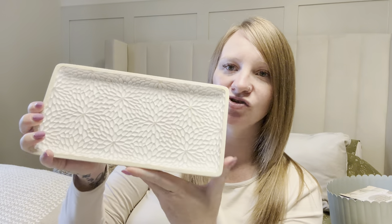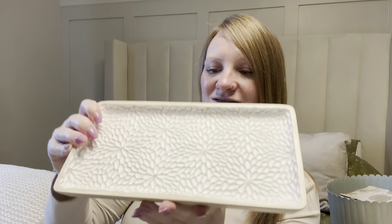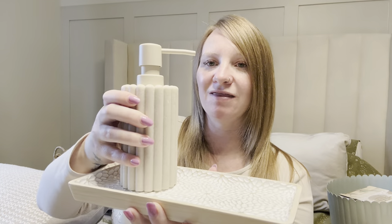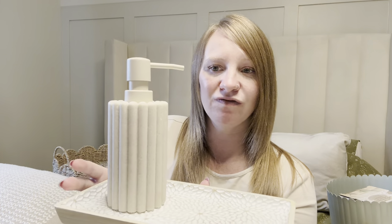From Homesense I picked up this gorgeous tray. It's got a beautiful design — it's kind of like a light wood effect but it's not wood at all; it's like pot or porcelain. It was £9.99. I really love the design on this. I think I'm going to put that in the toilet window with the hand wash on it, and maybe a candle for show — I'm not quite sure yet.